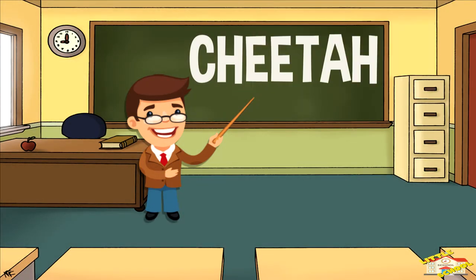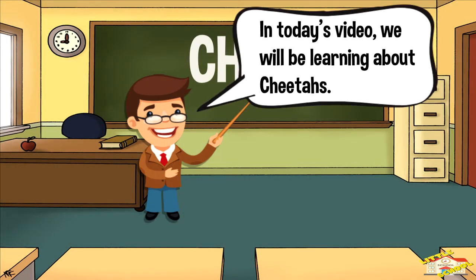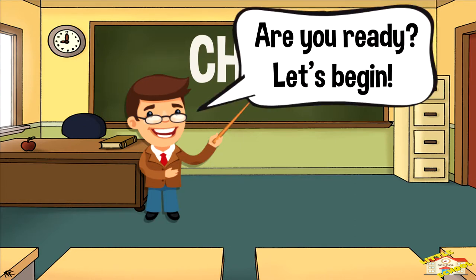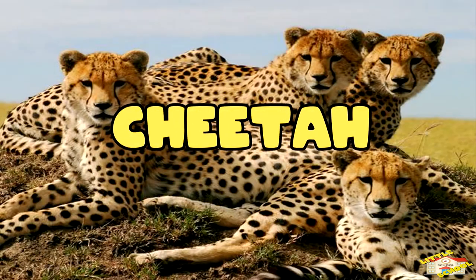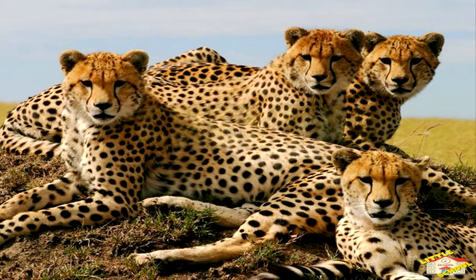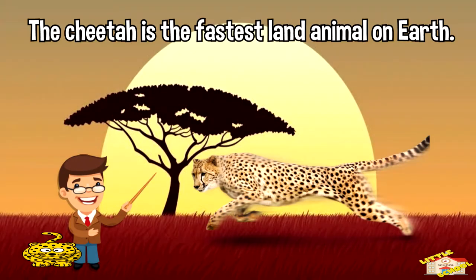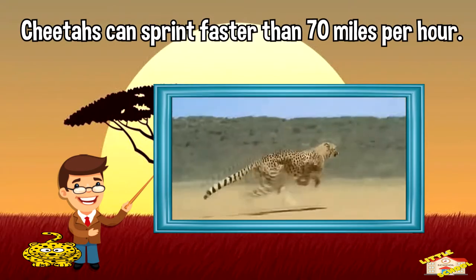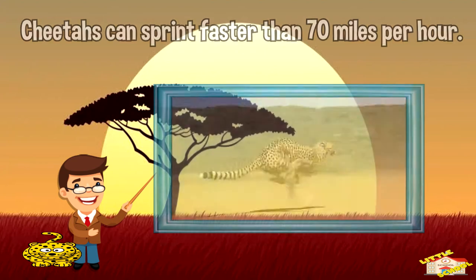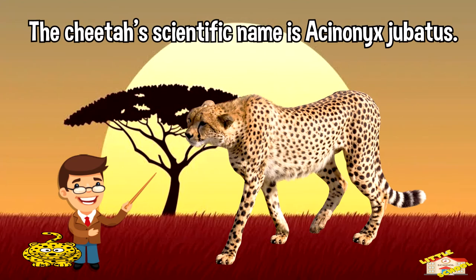Hey kids, in today's video we will be learning about cheetahs. Are you ready? Let's begin. The cheetah is the fastest land animal on earth. Cheetahs can sprint faster than 70 miles per hour. The cheetah's scientific name is Acinonyx jubatus.